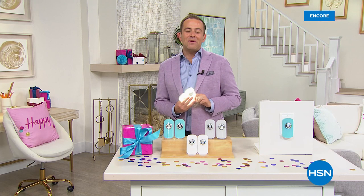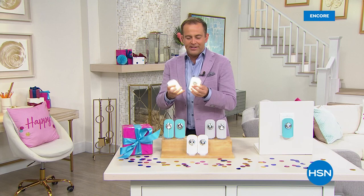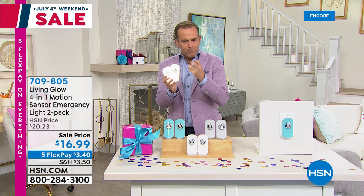It's our birthday, it's the 4th of July holiday weekend, and it is time for a doorbuster. We're really excited because we love Living Glow, a wonderful company exclusive on HSN. They've brought to us over the past few months this incredible set of two motion-activated nightlights.